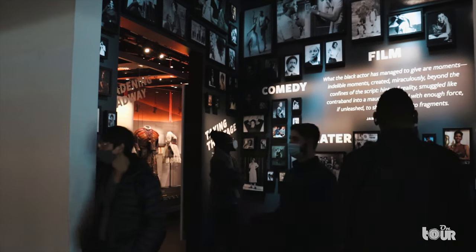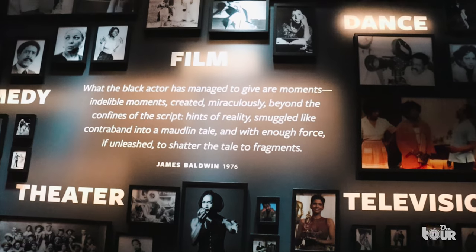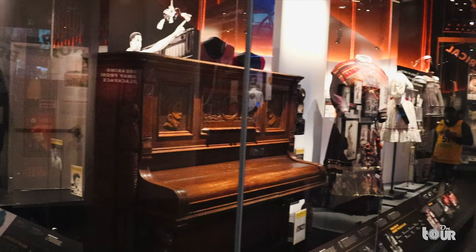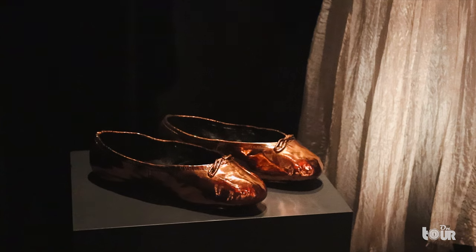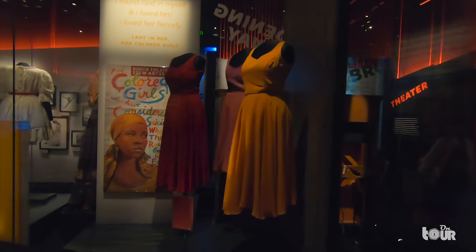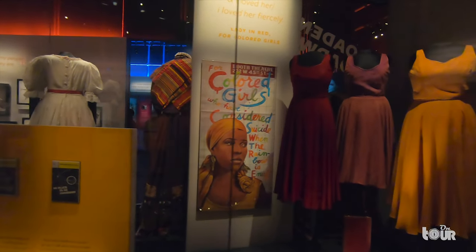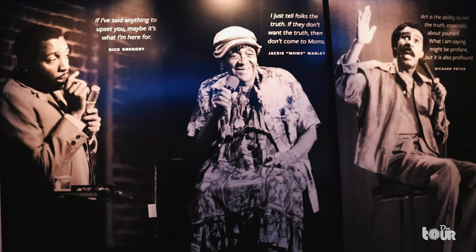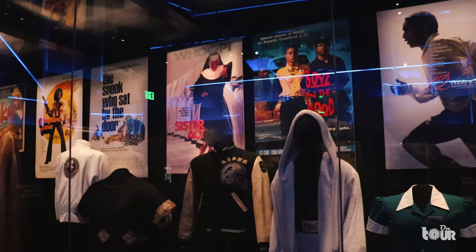And if we speak about black history, theater is one of the greatest achievements. From stage to film, African Americans have birthed icons to the American narrative. And through theater, the community has addressed the suffrage of a people. On display, we see historic garments from the monumental showcase for Colored Girls Only, an emotional ride of identity and suicide in a sexist and oppressed society.